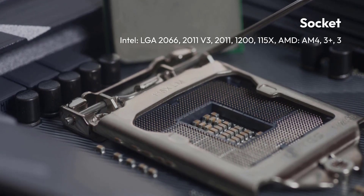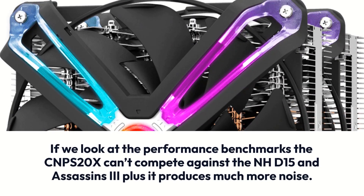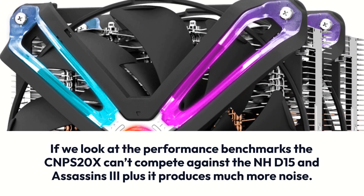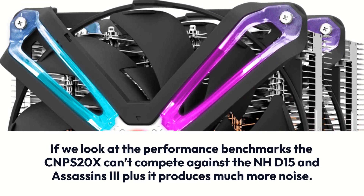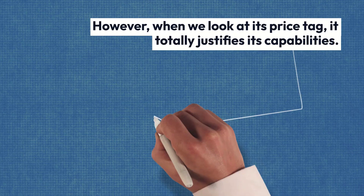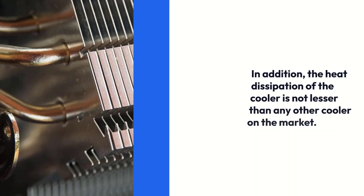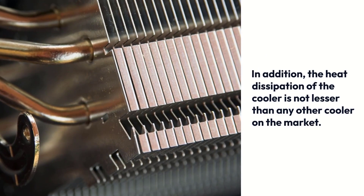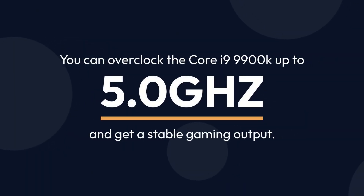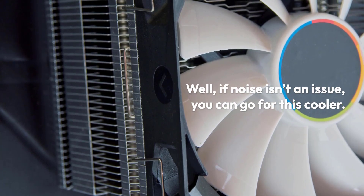Looking at performance benchmarks, the CNPS20X can't compete against the NHD15 and Assassin 3, and it produces much more noise. However, when we look at its price tag, it totally justifies its capabilities. In addition, the heat dissipation of this cooler is not lesser than any other cooler on the market. You can overclock the Core i9-9900K up to 5.0 GHz and get stable gaming output. If noise isn't an issue, you can go for this cooler.